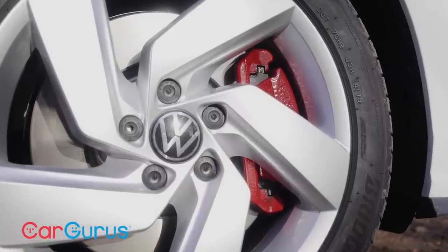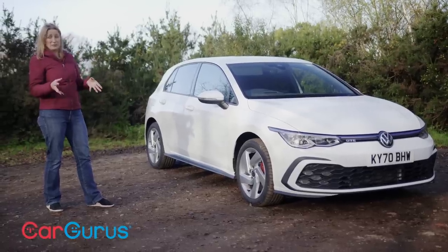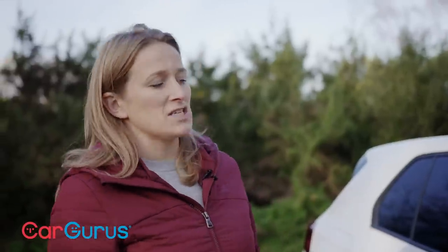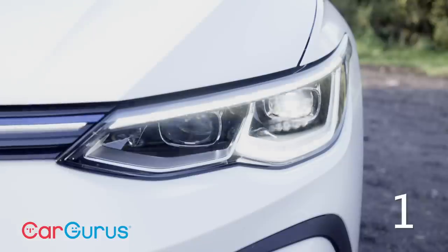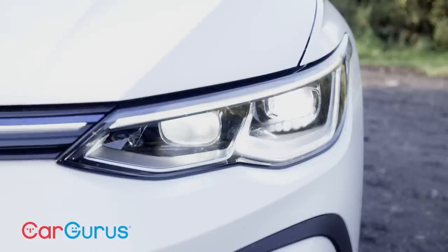Everything about it says performance rather than economy. Here are five things you should know about the new plug-in hybrid Golf. Those headlights are intelligent LED matrix lights as standard, giving constant high beam visibility at night without dazzling other traffic — and they work brilliantly too.